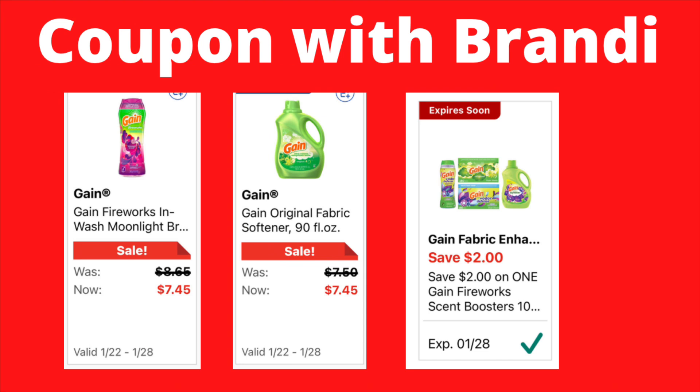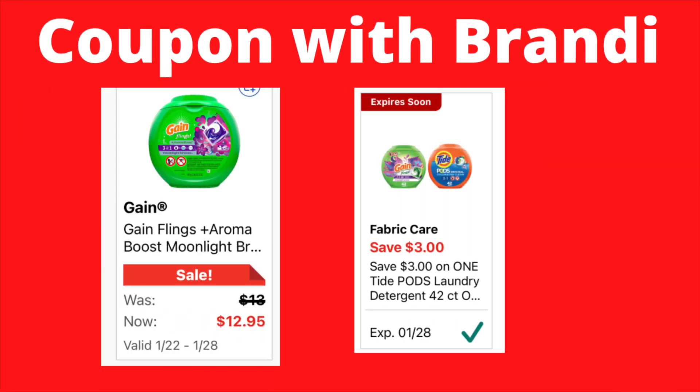There's a separate $2 coupon that will work on your in-wash scent boosters, liquid fabric softeners, or dryer sheets — also priced at $7.45, making those $5.45 with the coupon. The bigger containers of Gain flings are priced at $12.95, and we have a $3 digital coupon that will attach, making those $9.95.